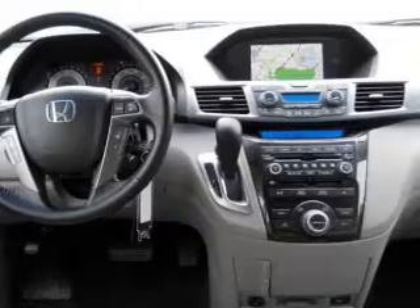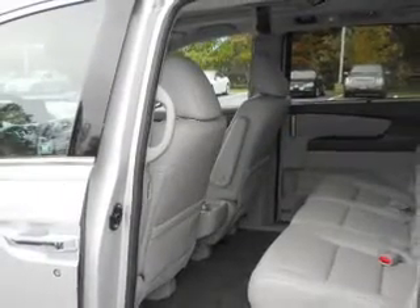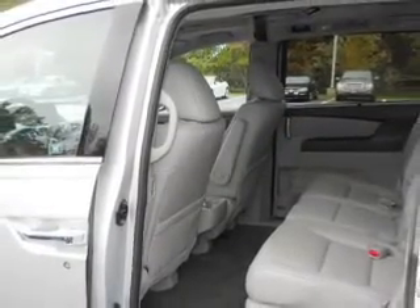Indulge in the comfort of heated seats. He's always hot and she's always cold — solve this problem while driving with dual temperature controls.